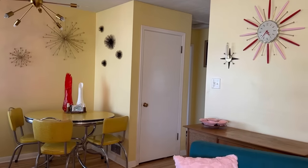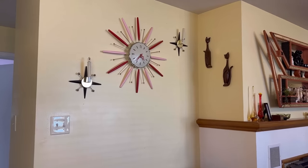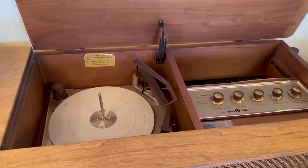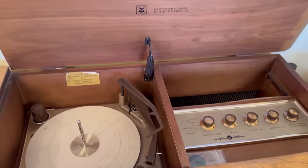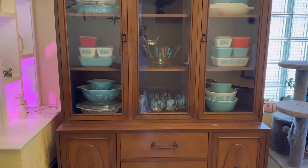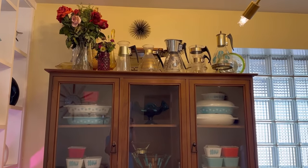Over here is another record player — also thrifted — and the wall sconces were a gift, as well as the clock. I'll show you the inside of my hi-fi stereo: it's a Voice of Music brand, a super lucky thrift find, and it works perfectly. This hutch was given to me by my old across-the-street neighbor — she was moving and didn't want it, but had it since the 50s, which was amazing.